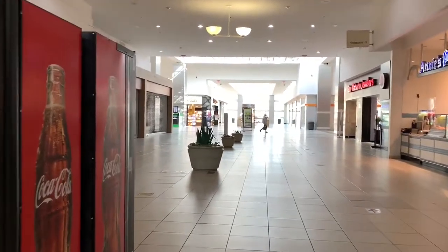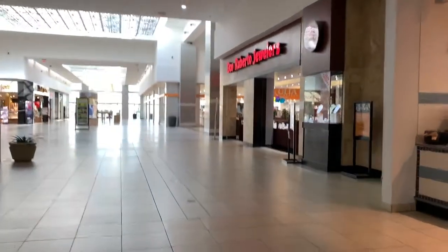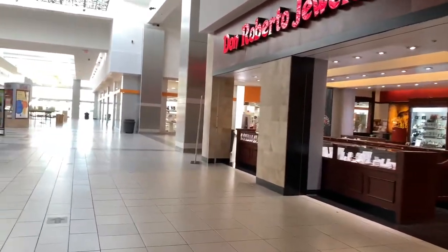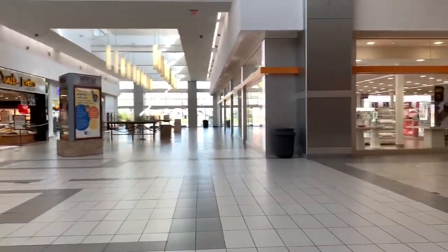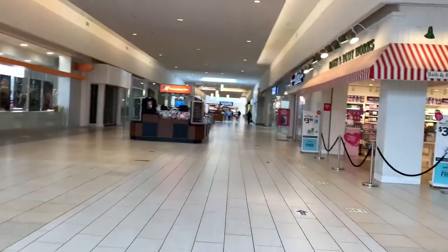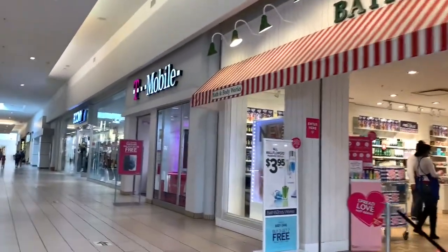There's Wetzel Pretzel — or Auntie Anne's Pretzels, I mean. On your right is a bathroom, and here's another jewelry store in the center of the mall. I remember there used to be a kind of chimney in the center of the mall — I think that was removed. On your right is Bath and Body Works, something you see in other thriving malls. Here we have a T-Mobile.